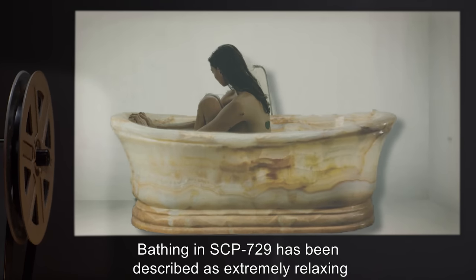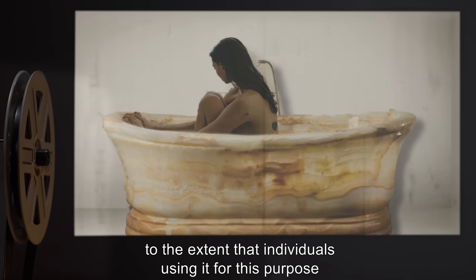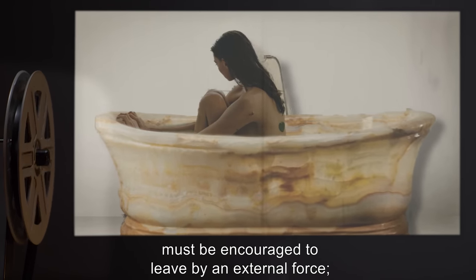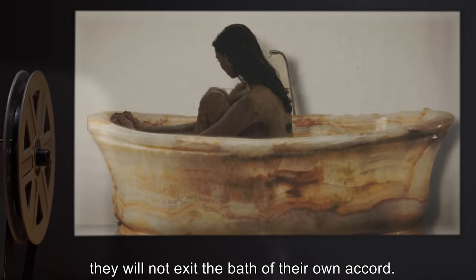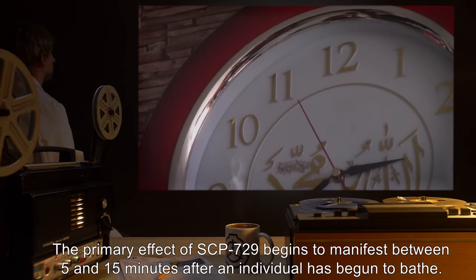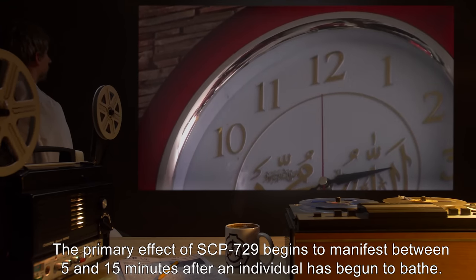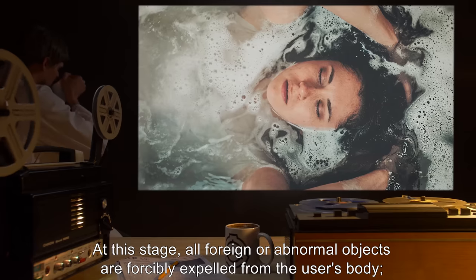Bathing in SCP-729 has been described as extremely relaxing, to the extent that individuals using it for this purpose must be encouraged to leave by an external force — they will not exit the bath of their own accord. The primary effect of SCP-729 begins to manifest between 5 and 15 minutes after an individual has begun to bathe.